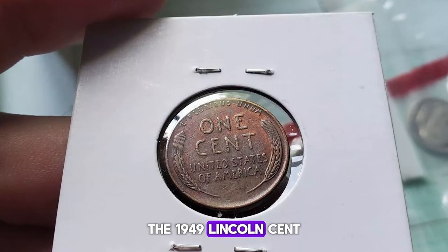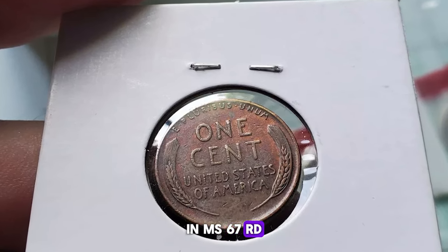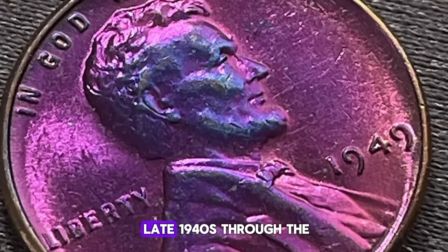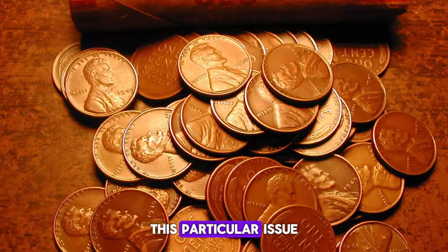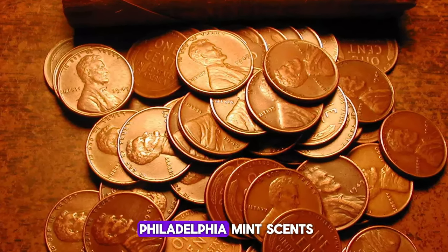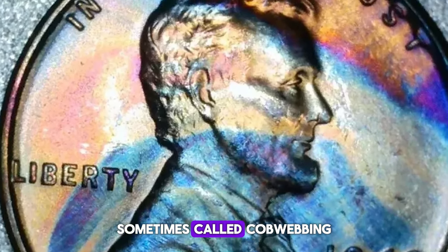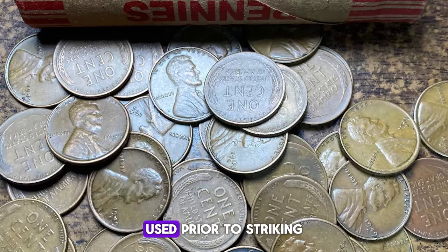The 1949 Lincoln cent is yet another issue that is rare in MS67RD, despite its high mintage. Many cents from the late 1940s through the early 50s face issues with spotting and staining. This particular issue and the next several Philadelphia Mint cents suffer from a distinctive staining pattern sometimes called cobwebbing, likely due to the planchet cleaning process used prior to striking.